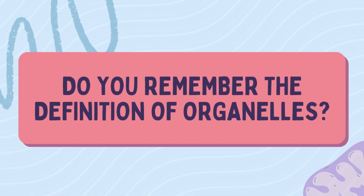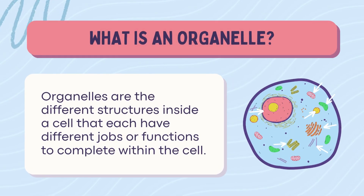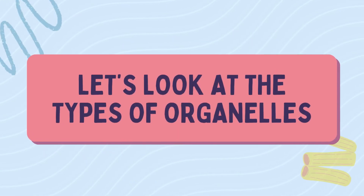So what the heck is an organelle? Think of it like the organs of a cell, just tiny, microscopic, and no, they don't play the piano. Each organelle has a role, like a team in a factory, making sure the cell doesn't die. Yay, teamwork. Let's meet the crew.